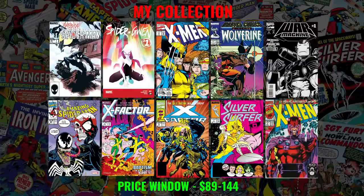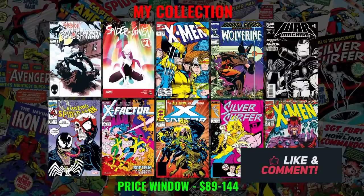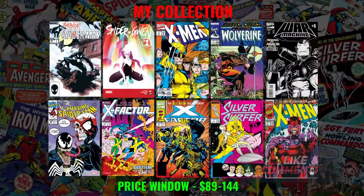Recapping all the books, here is my collection: Web of Spider-Man #1, Spider-Gwen #1, X-Men #11, Marvel Comics Presents Wolverine #1, War Machine #1, Amazing Spider-Man #347, X-Factor #1, X-Factor #71, Silver Surfer #1, and X-Men #1. If I'm being crafty and hunting in local comic shops, I think I can easily put this collection together for $89. Or if I'm really impatient and need to go to eBay right now, maybe I'd have to spend around $144. But generally speaking, you can put a great collection together for around $100, and these are the books I would personally pick.